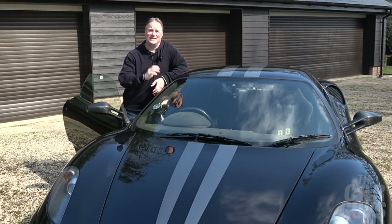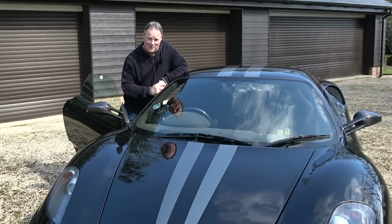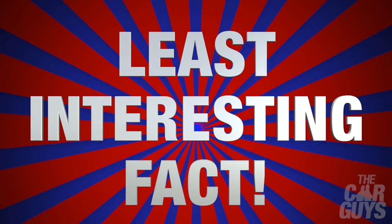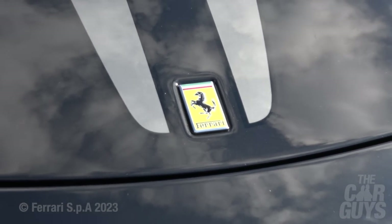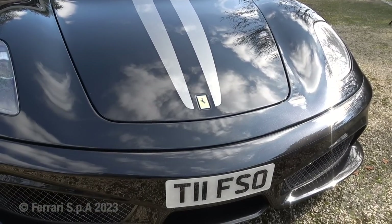Figure on at least £400,000 for a 16M, and they hardly ever come up for sale. And finally, the least interesting fact about the 430 Scuderia: there was even a new shade of grey developed for the grilles, headlights, wheel trims, and racing stripe.